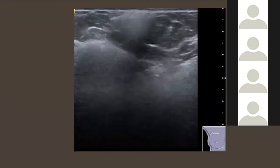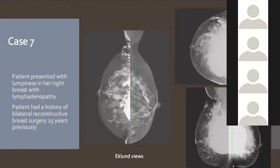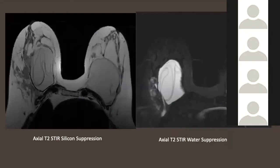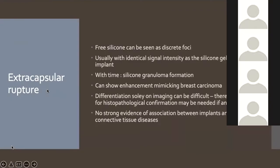Case 7: Really severe extracapsular rupture visible even on mammogram as irregular horrible density. When silicone has been free in the breast long enough, it starts to form silicone granulomas, laying down calcium and causing necrotic fibrotic reactions. On ultrasound, free silicone is everywhere. On MRI, the entire breast is filled with extravasated silicone — discrete foci and widespread free silicone definitely consistent with extracapsular rupture.